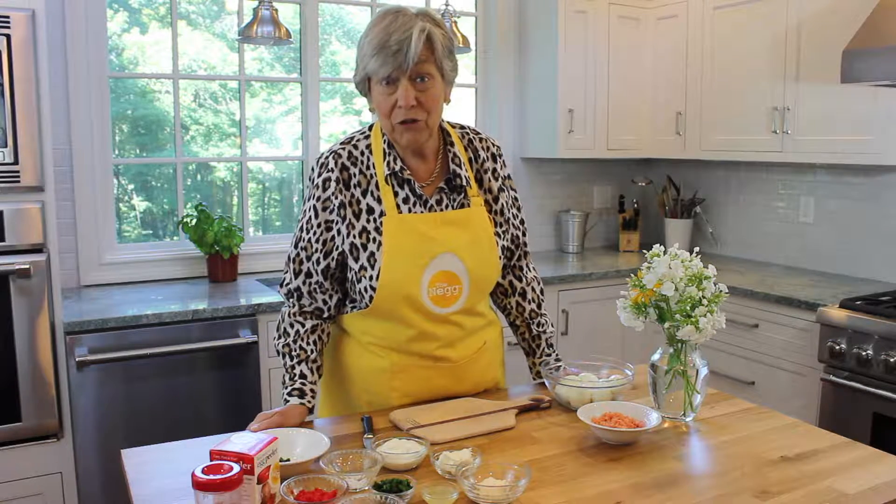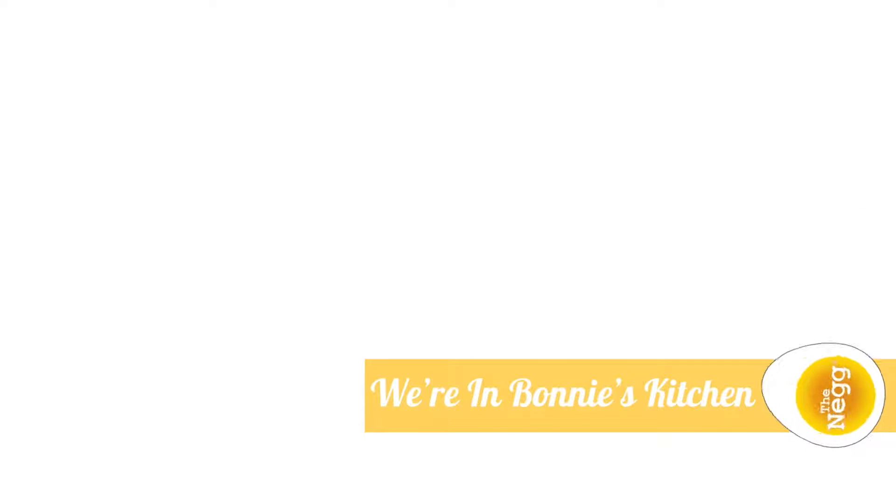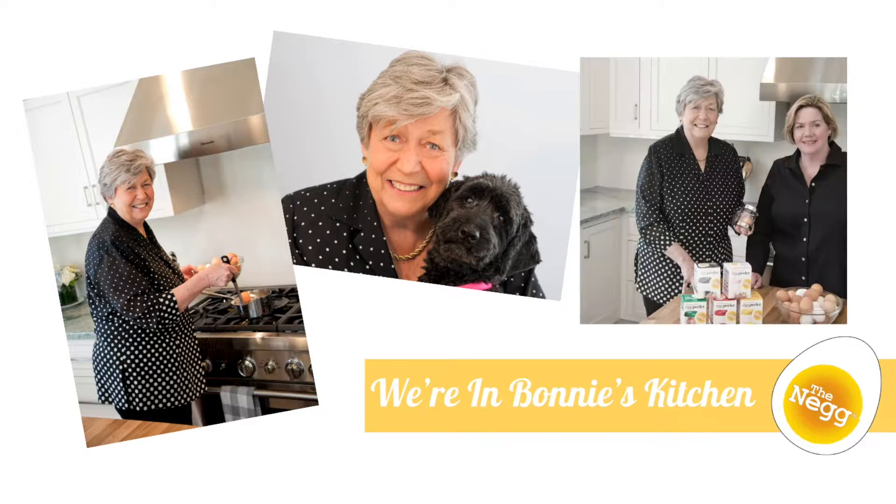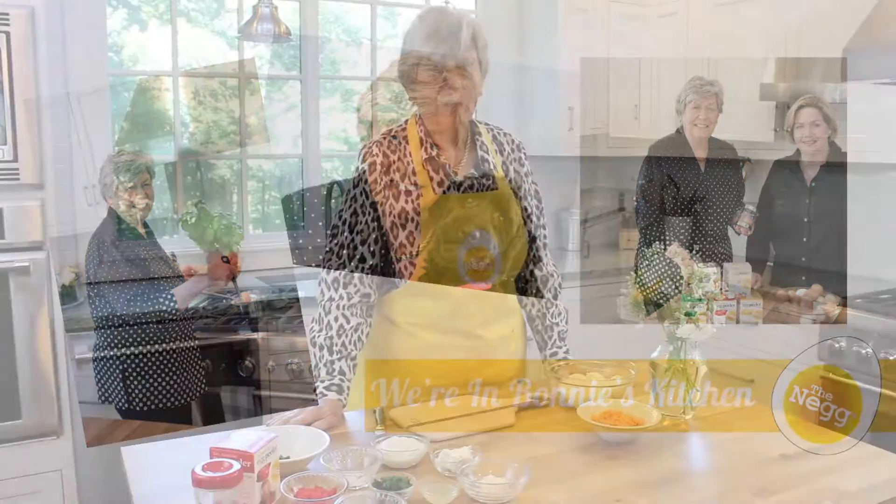Hi, I'm Bonnie and welcome to my kitchen. Today we're going to make Einergarten's deviled eggs.